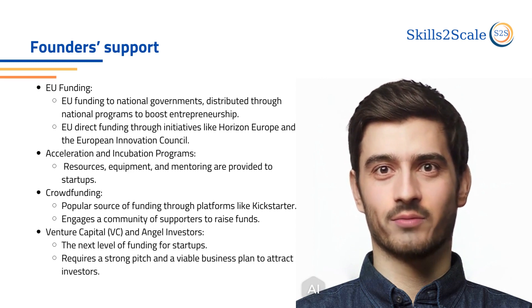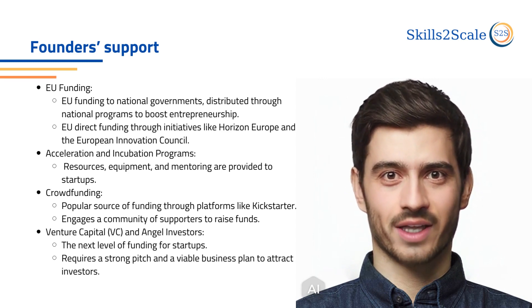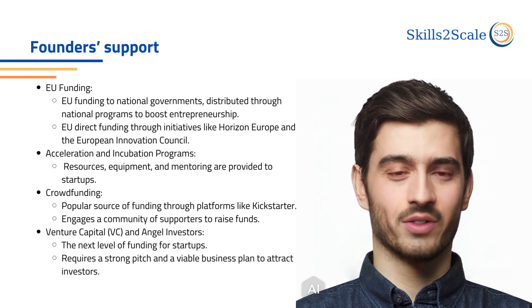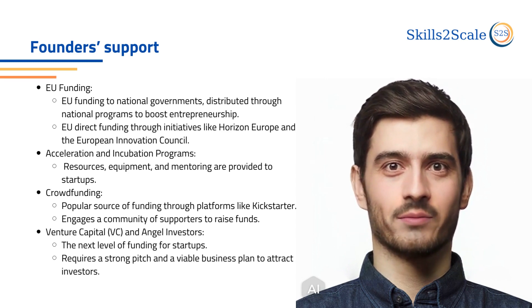Another popular source of funding is crowdfunding through platforms like Kickstarter. VCs and angel investors represent the next step of funding, which will take the startup to the next level. A strong pitching and viable business plan are crucial to attract these investors.